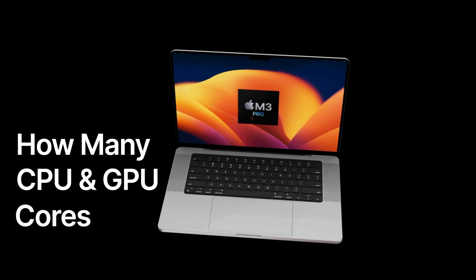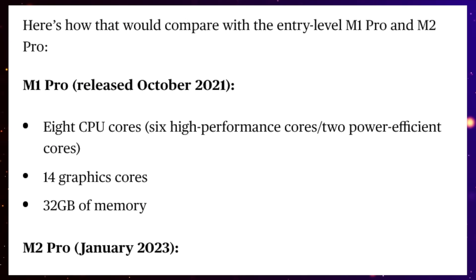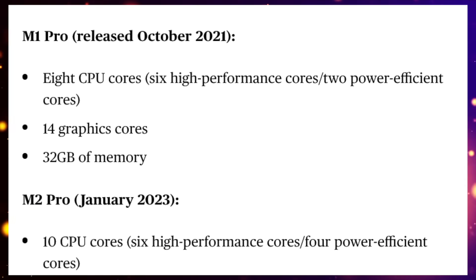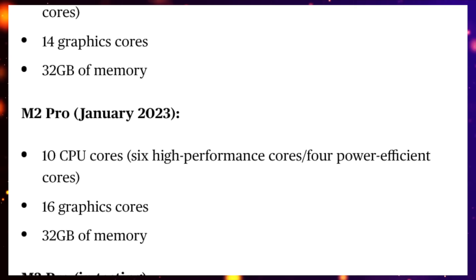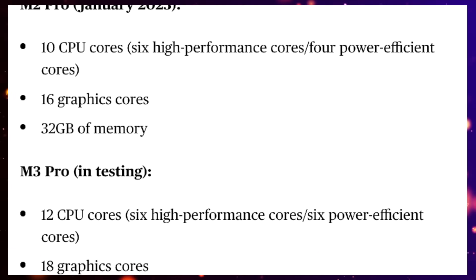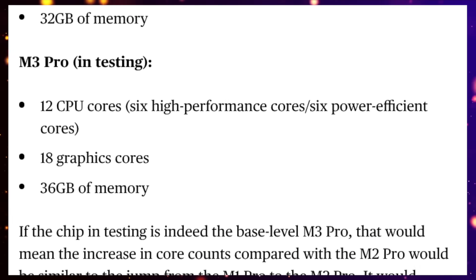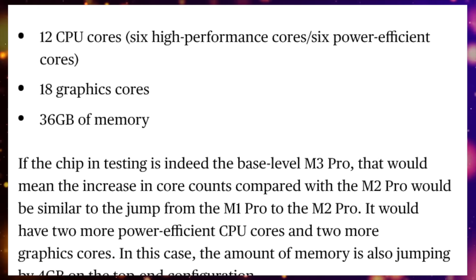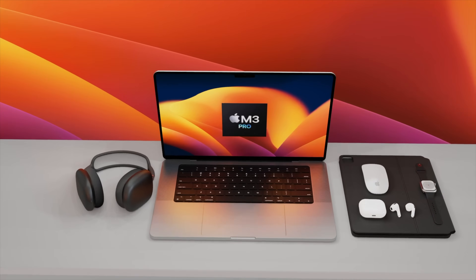Today let's focus on how many cores for CPU and GPU we will get inside the M3 Pro and M3 Max. We've had a brand new report from Mark Gurman telling us exactly how many cores to expect in the base model of the M3 Pro. He said we're going to get 12 cores for the CPU and 18 cores for the GPU. As a reminder, the lowest M2 Pro chipset has a 10-core CPU and a 16-core GPU, so we're already gaining two additional cores for both CPU and GPU compared to the lowest-spec M2 Pro.